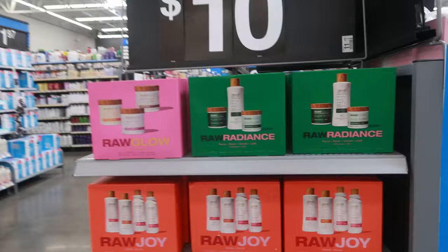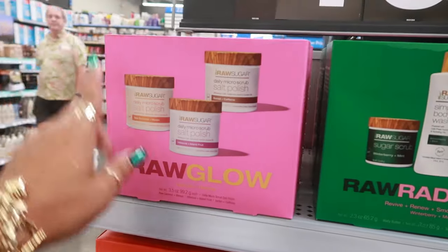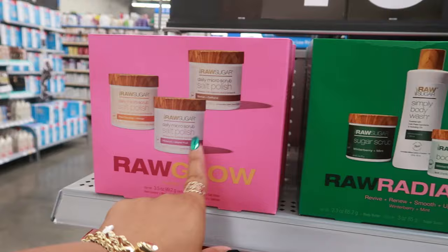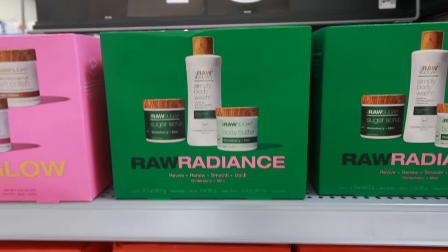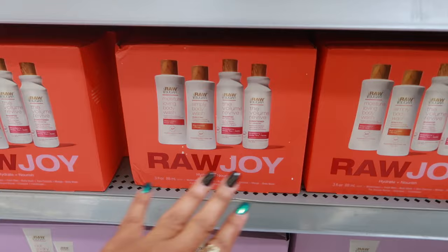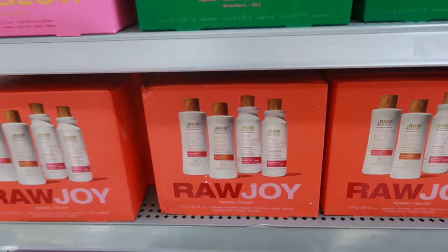There are some little sets — Raw Radiance, Raw Sugar — these are $10, so you can get the salt polish, three of them, or this set with a body wash, body butter, and a sugar scrub. Down here you have body washes, shampoo, and conditioner.